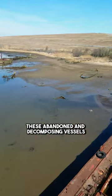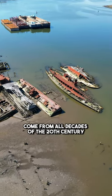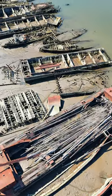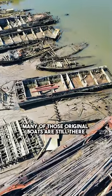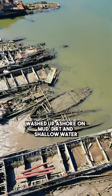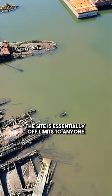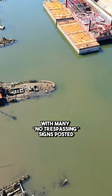These abandoned and decomposing vessels — mostly cargo ships and tugboats — come from all decades of the 20th century. To this day, many of those original boats are still there, washed up ashore on mud, dirt, and shallow water. The site is essentially off limits to anyone, with many no trespassing signs posted.